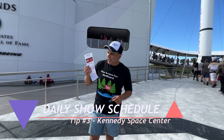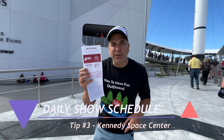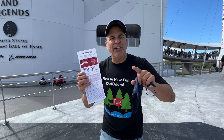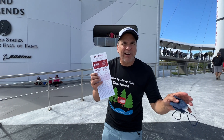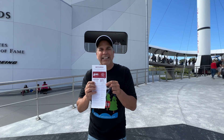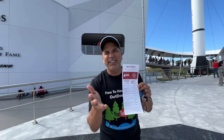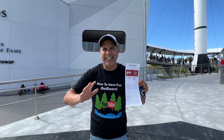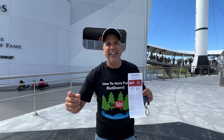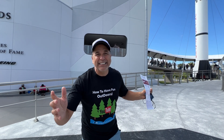Right here is the daily schedule — very important. When you arrive at the park, grab one of these. This park is all about the shows, and here are all the different shows and the times they're available. You want to get this as early as you can and get going. You can check out all the displays at any time, but you don't want to miss any of the shows. Let's go and have some fun at the Kennedy Space Center.